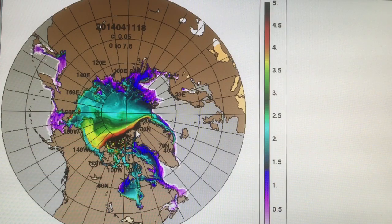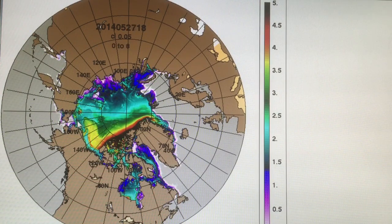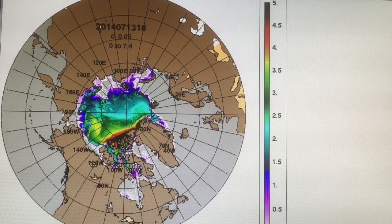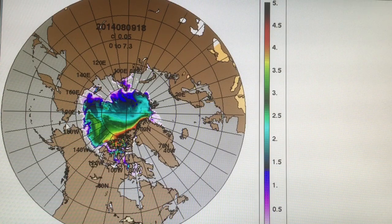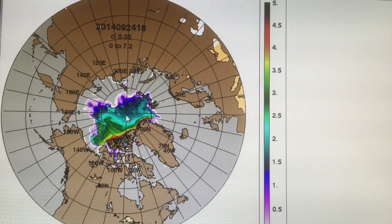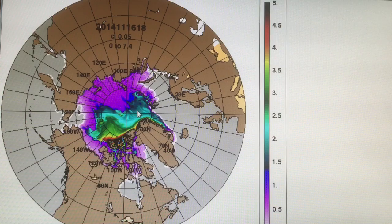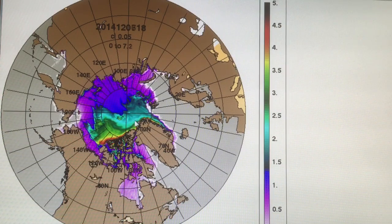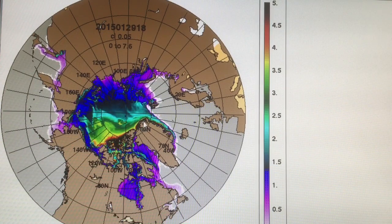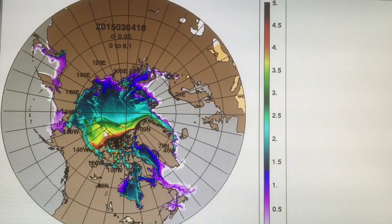The ice bridge that normally forms in the winter — which blocks the Nares Strait — formed and then broke up a few days later this year, so exports continue to be very high. Also on the Bering Strait there's been very little ice, where normally there would be a lot more, and often the ice is being exported even in the winter. We're definitely getting different patterns occurring. This again is the low from last summer, and this is the growth of the ice through the winter. The ice is nowhere near as thick as it was last year, with lots of export continuing on a continuous basis.